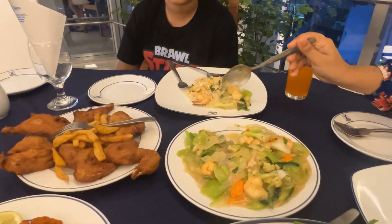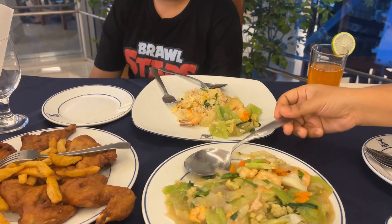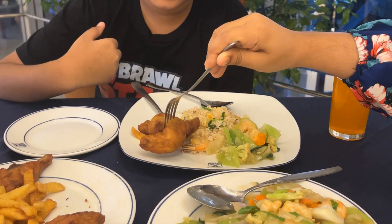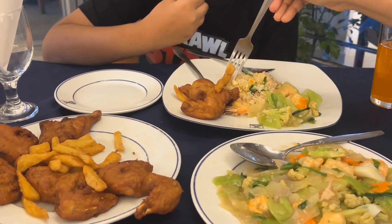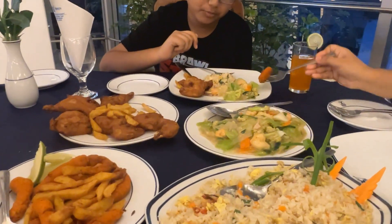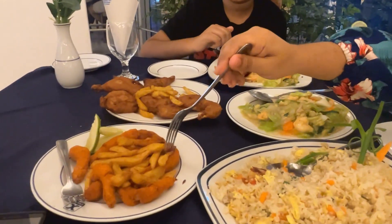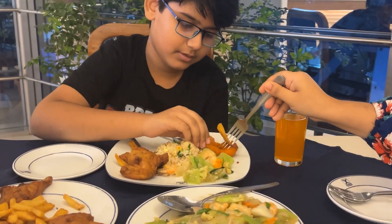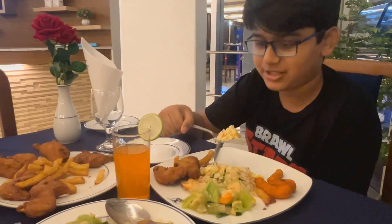Look at the steam from the rice. Chicken crumbs — delicious. The rice is very good.